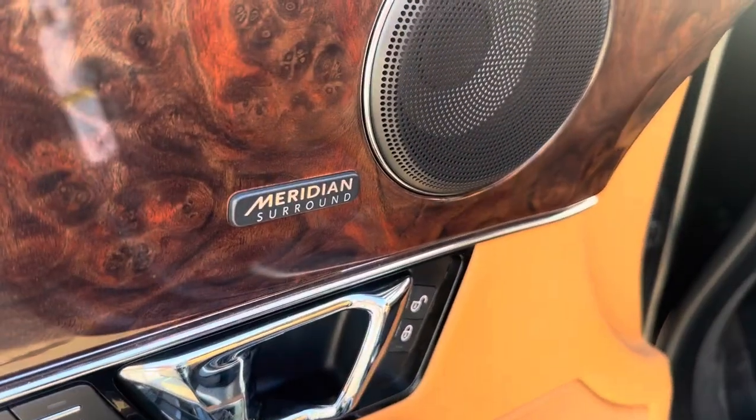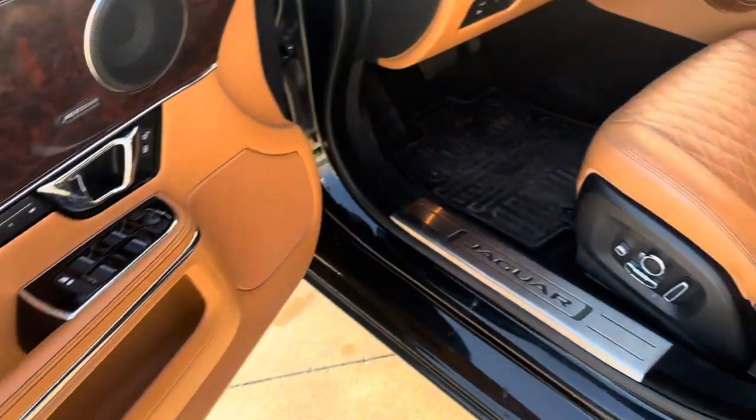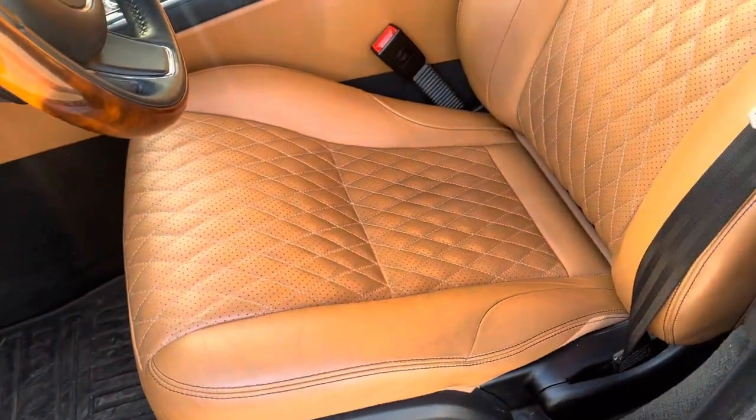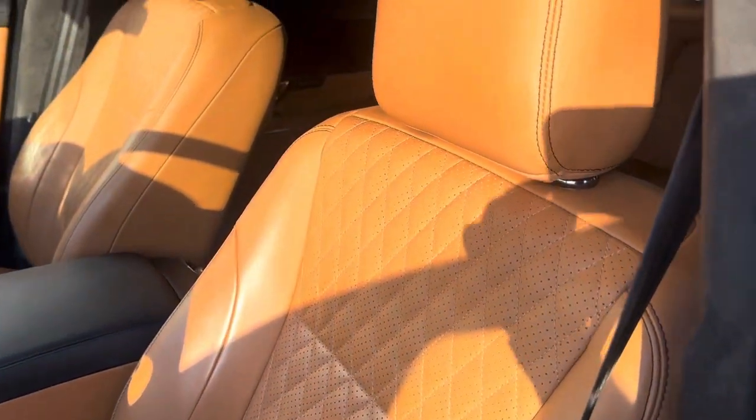We've got a Meridian surround sound system, which sounds phenomenal. Lots of chrome. Got your Jaguar kick plate there. Heated and ventilated front seats with massage, and you've got the diamond stitching with the Jaguar embossed there.